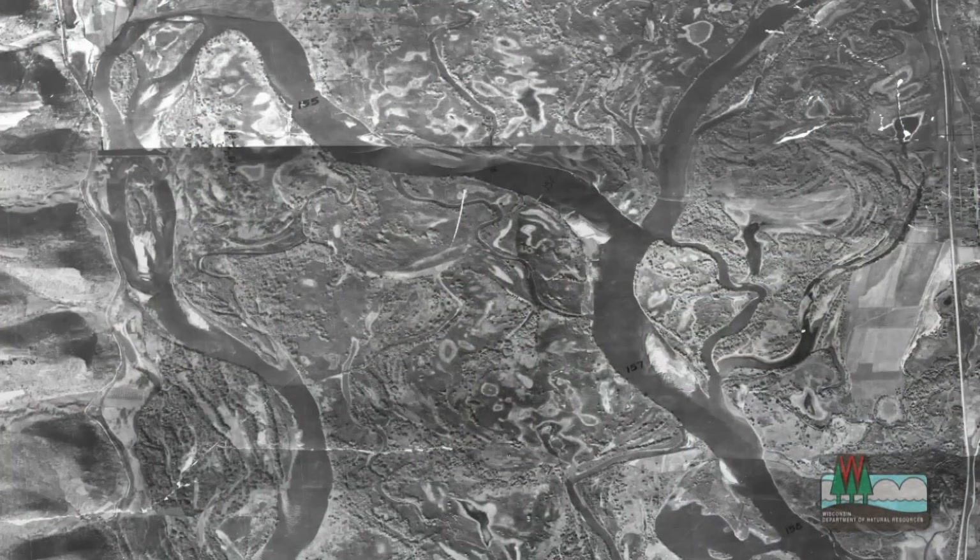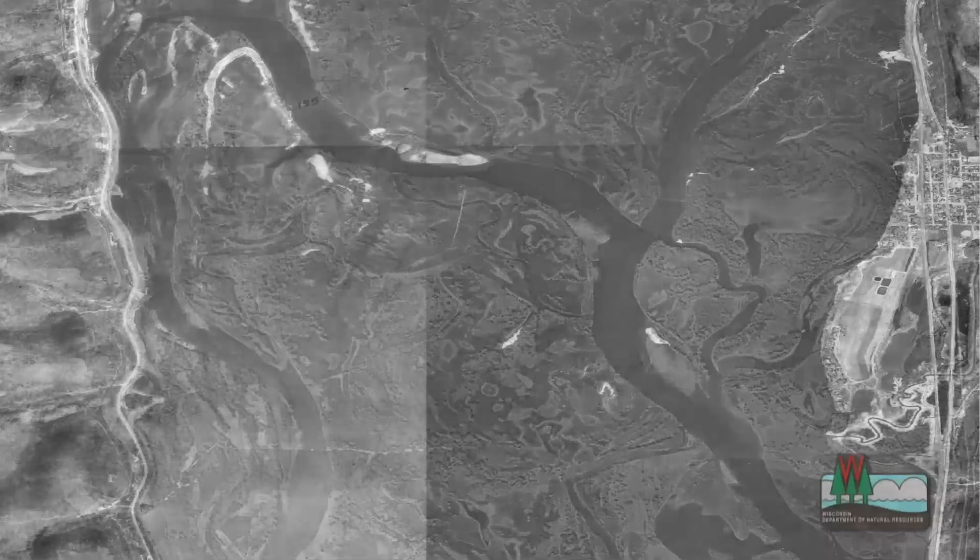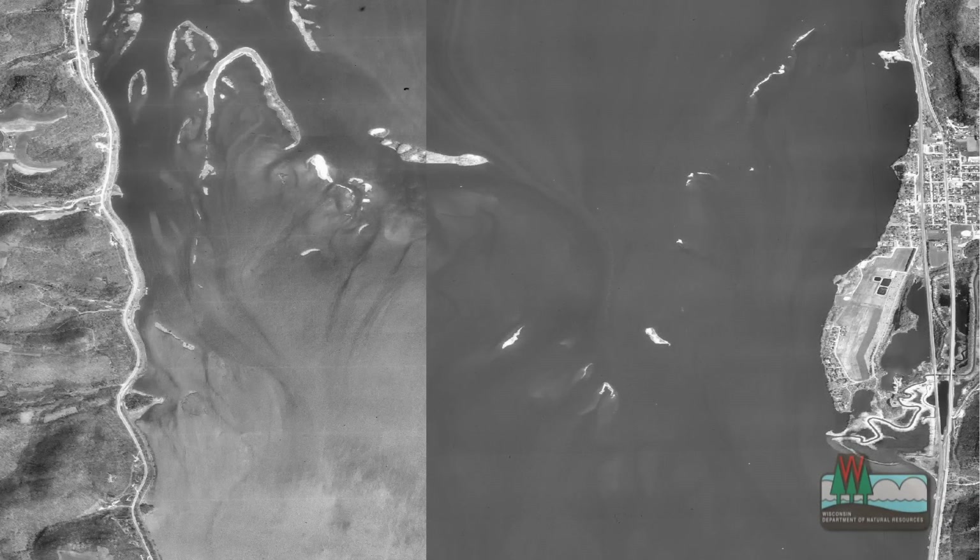When we put the locks and dams in, we raised the water elevation, and what that did is it introduced wave action as a major erosive force on the Mississippi River and its habitat. Half a century after the dams and locks were built, most of the islands had disappeared in the lower portions of many pools.